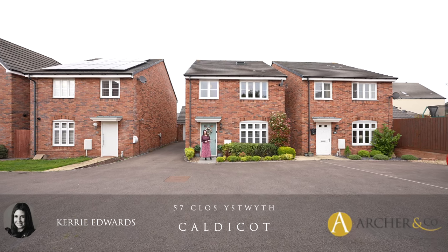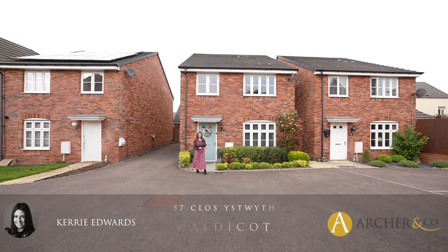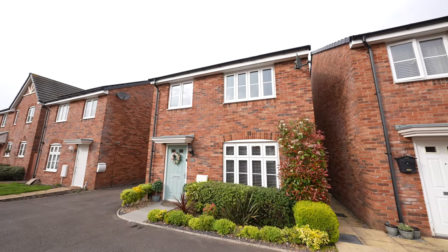Hi, it's Kerry from Archer & Co and today I'm here to introduce this immaculate 5-bedroom detached property located on the outskirts of Caldecott Town Centre. Welcome to 57 Clossyswith.